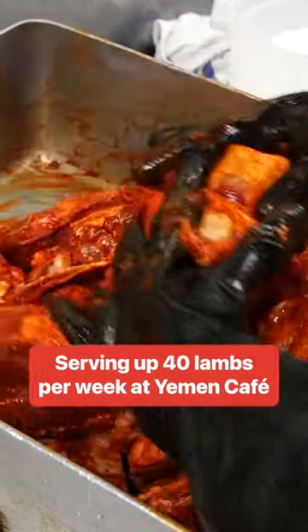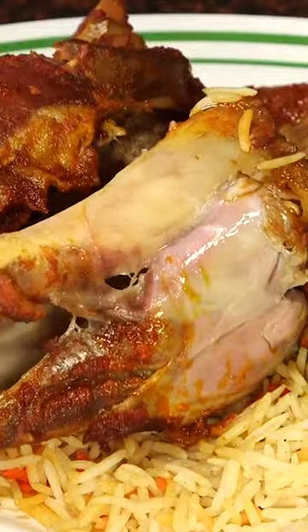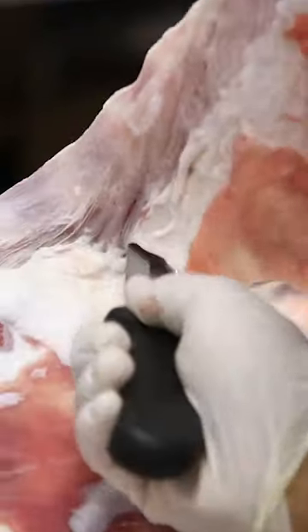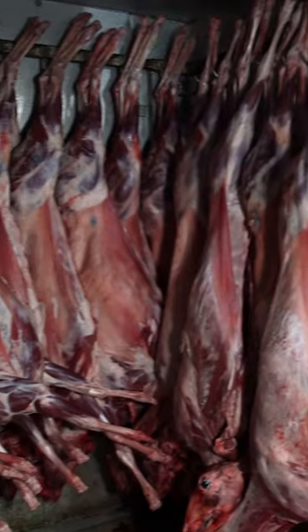Lamb hanith is a traditional dish from Yemen that's slow roasted and typically served at lunchtime and at special events like weddings and feasts. To make the lamb hanith, Yemen Cafe usually gets around 35 to 40 lambs delivered each week.